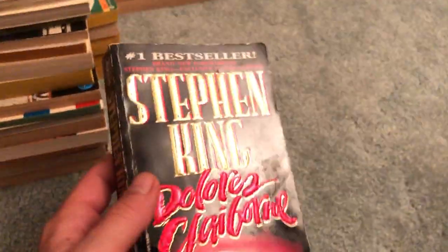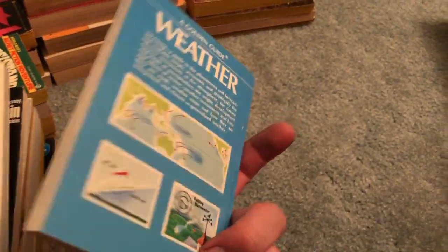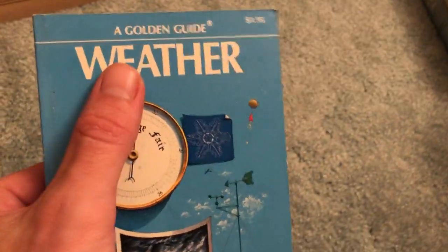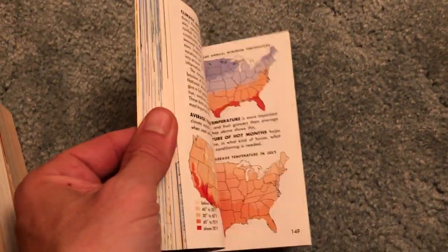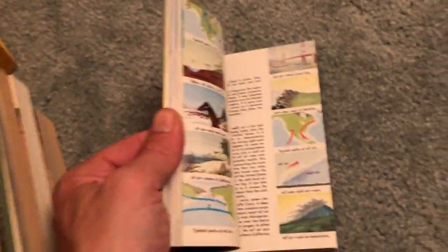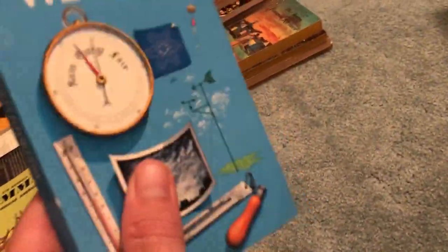We found one Stephen King book: Dolores Claiborne. Usually find a few more Stephen King but not this time — that's okay, I've got plenty of his books. Most of them are for sale too, though a lot of the rare ones I keep in my collection. We got a Golden Guide on the weather — really cool color illustrations, an educational book for kids, but people collect these. They're vintage from the 70s and 80s, so really good pickup. Considering the size, these are some of the best pickups for bag day.